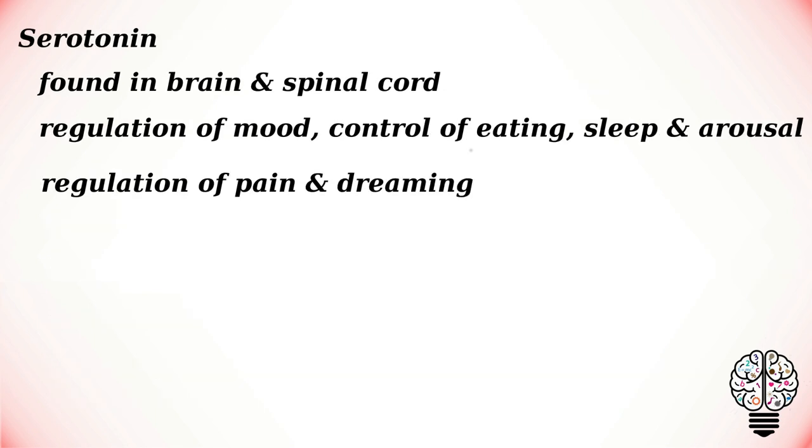Serotonin is found in neurons in the brain and the spinal cord. It plays a role in the regulation of mood and in the control of eating, sleep, and arousal. It has also been implicated in the regulation of pain and in dreaming.